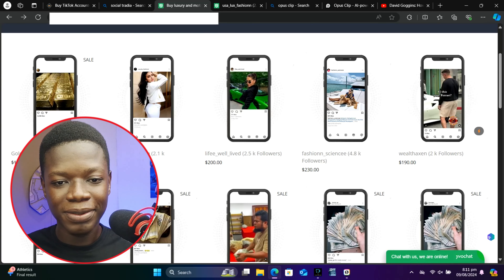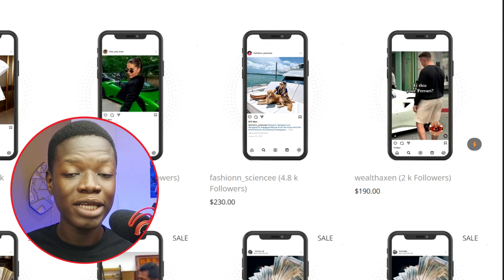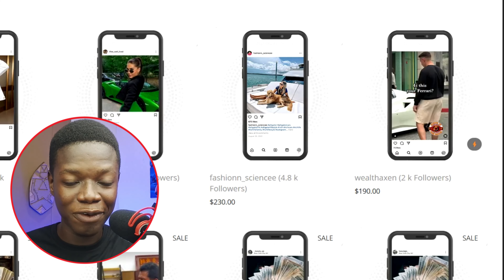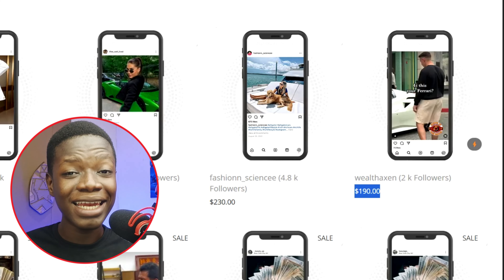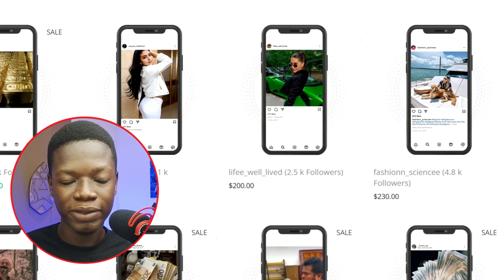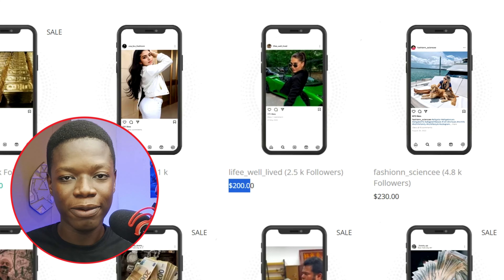I know you might be saying this is really crazy, but it's not crazy until you see the second website. On this particular website, this person on Instagram is selling his Instagram page with just 2,000 followers for $190, and this person with just 2.5k followers is selling her Instagram page for $200 — double the price of the initial website.